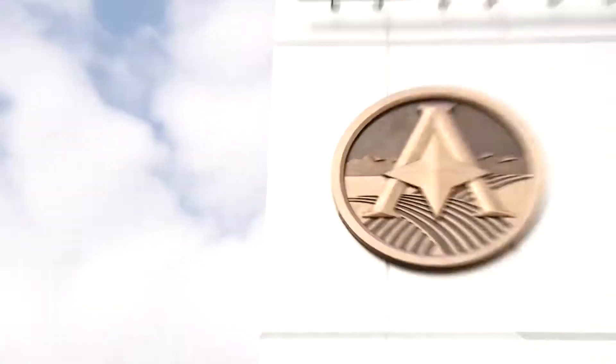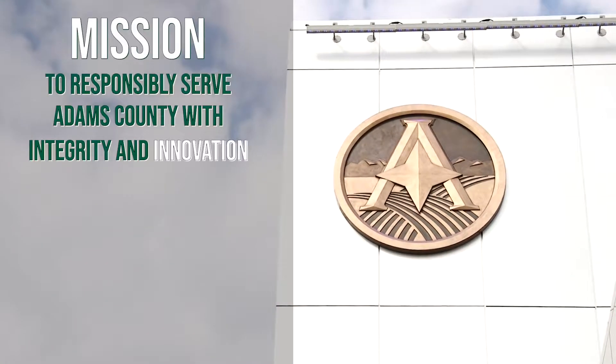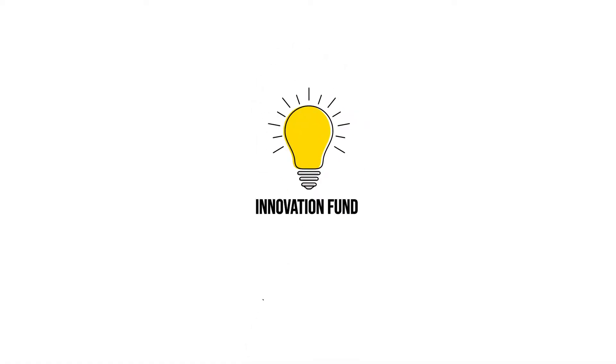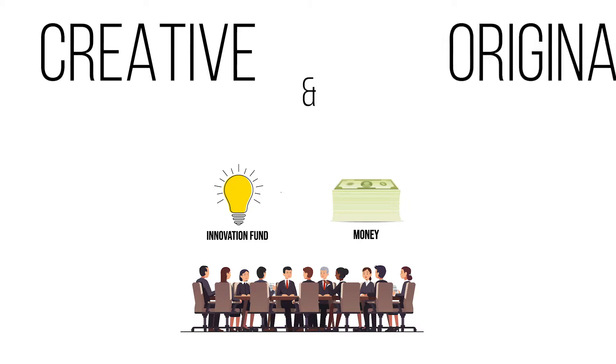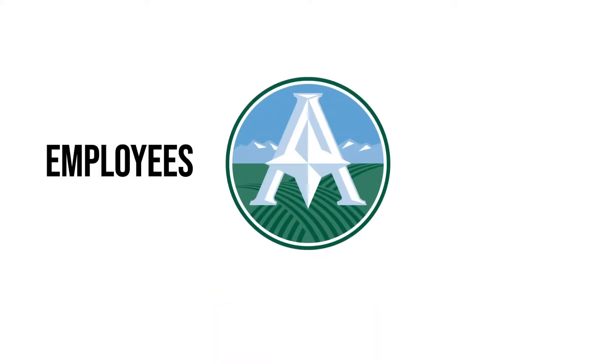So what is the Innovation Fund? Innovation is woven into how we do things in Adams County — it's woven into our mission and our vision. The Innovation Fund is money set aside by county leadership to support creative and original projects and programs. These projects can benefit Adams County employees, residents, or both.